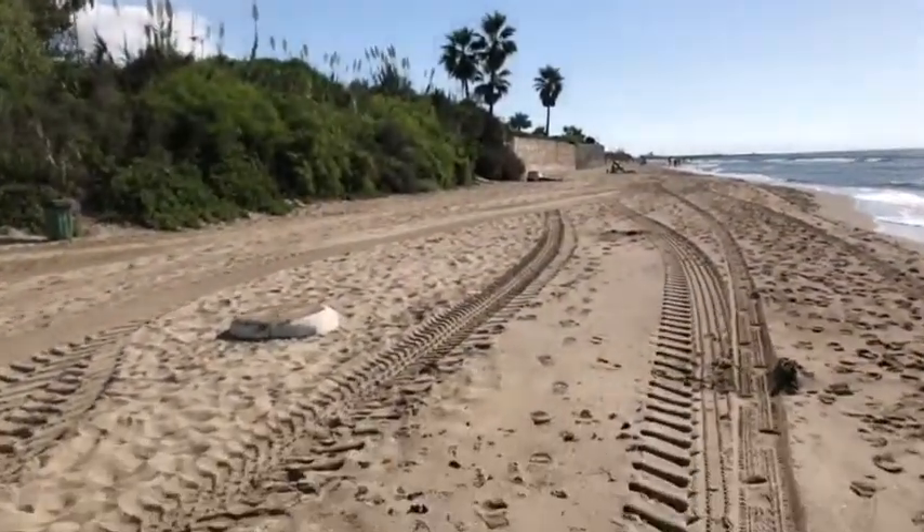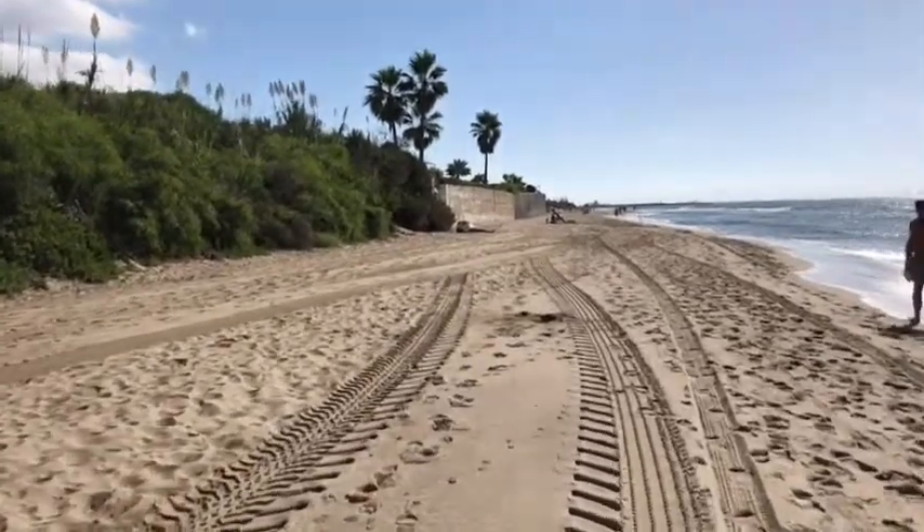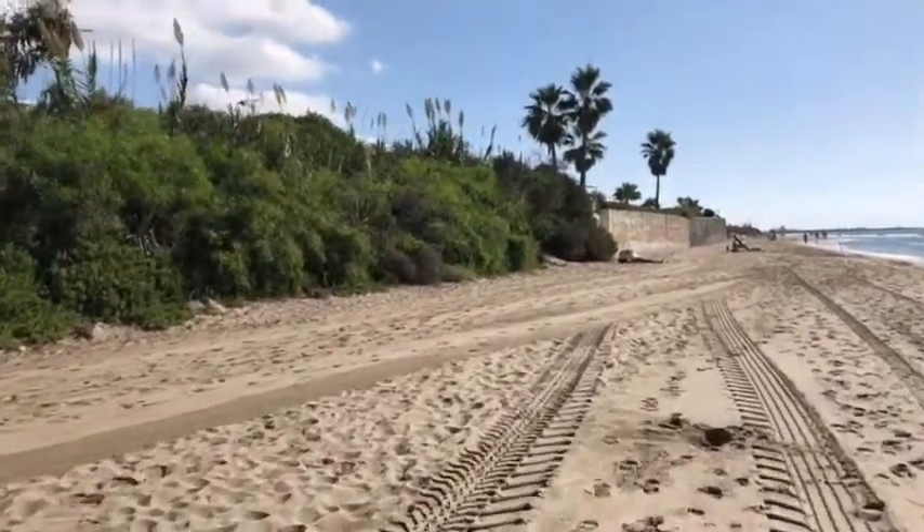These tire tracks you can see on the beach is where they've done the beach cleaning this morning. They do that every day of the week, so they just keep it nice and clean and turned over.